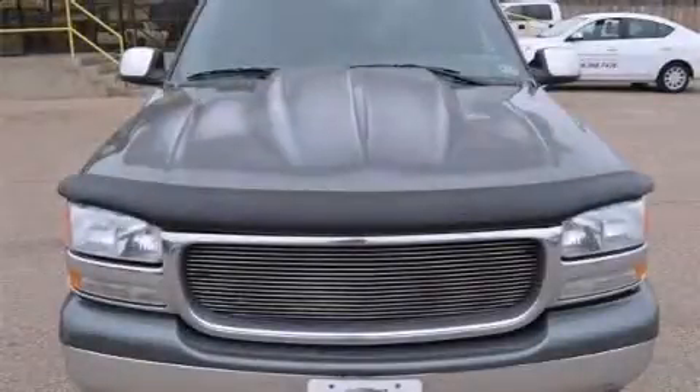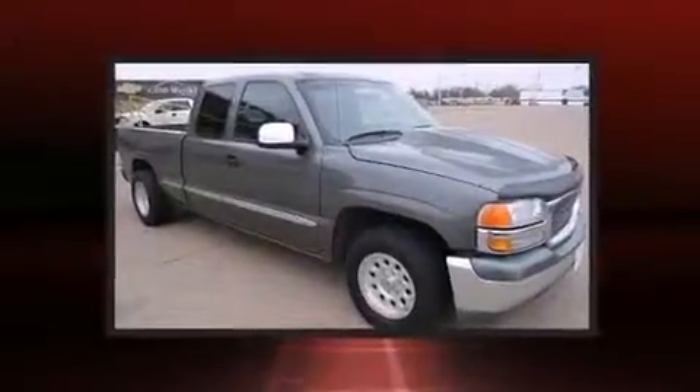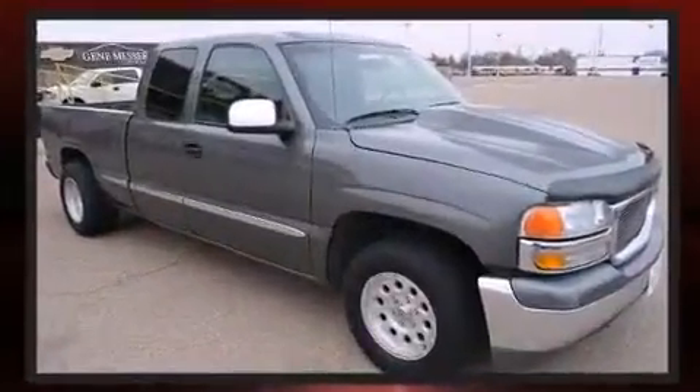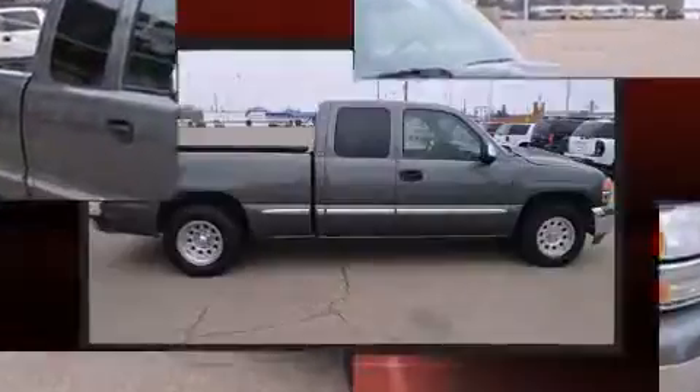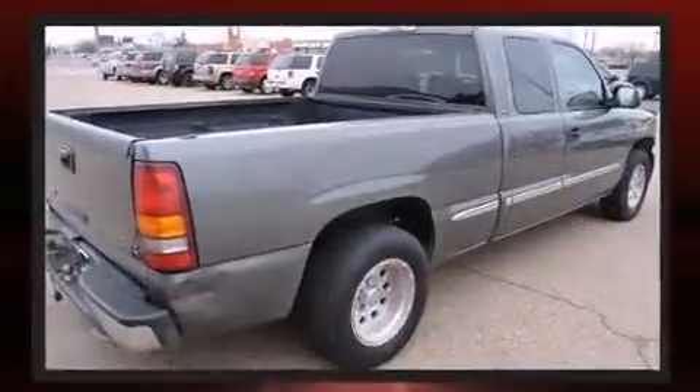Here's a great deal on a 2002 GMC Sierra 1500. This four-door, six-passenger truck provides exceptional value. Smooth gear shifts are achieved thanks to the powerful eight-cylinder engine, providing a spirited yet composed ride and drive.